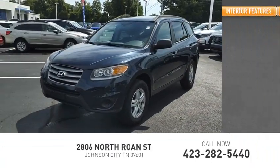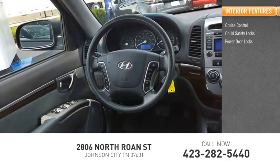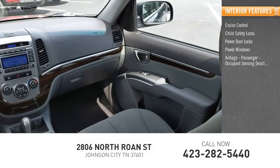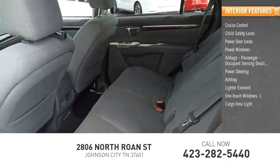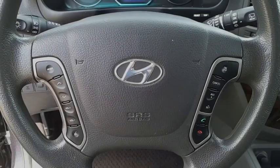Inside you'll find cruise control, child safety locks, power door locks, power windows, airbags, passenger occupant sensing deactivation, power steering, ashtray lighter element, one-touch windows, and one cargo area light. Wouldn't you look great in this vehicle? Stop in today and see for yourself.